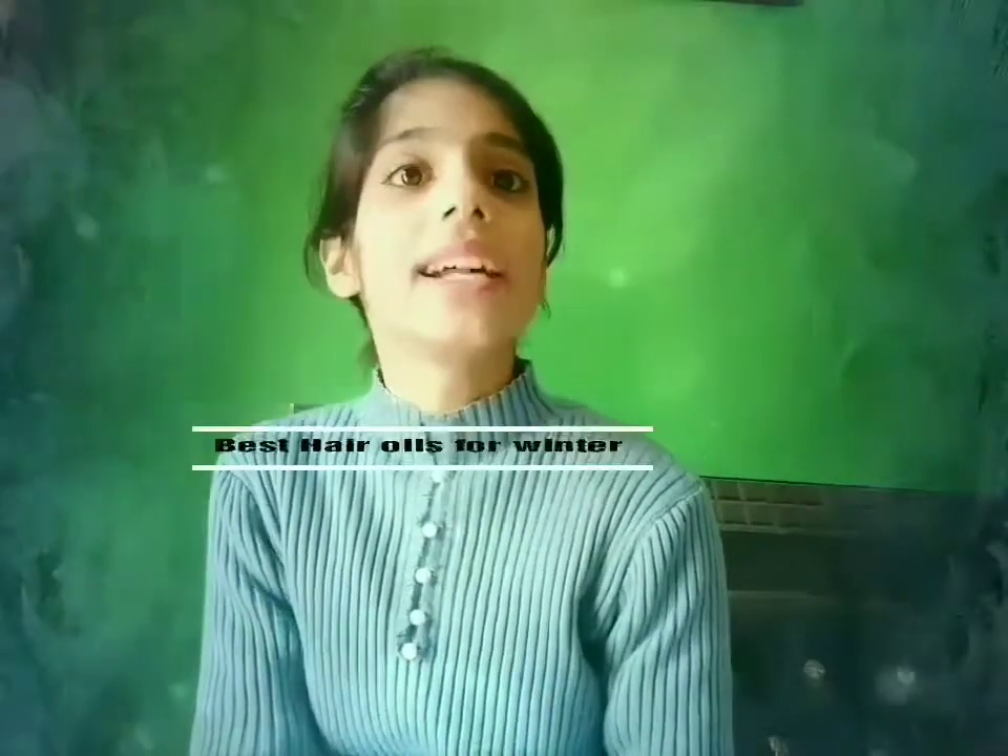Hi guys, welcome back to my YouTube channel! I hope you all are doing well. As you must have seen from the topic itself, today's video is all about the best hair oils that we need this winter in order to nourish our hair and get the best hair throughout the winter. So without much delay, let's get into the video and see which hair oils are necessary for our winter hair essential care.